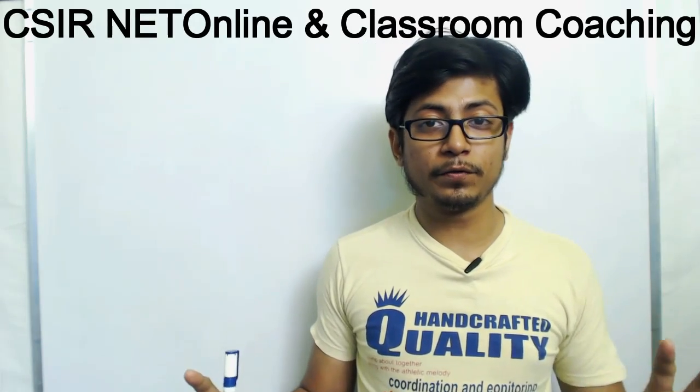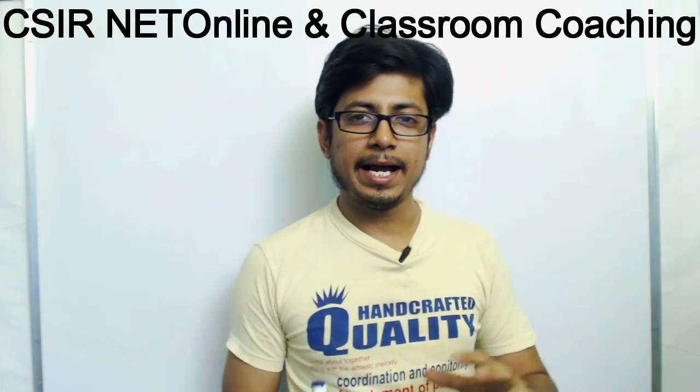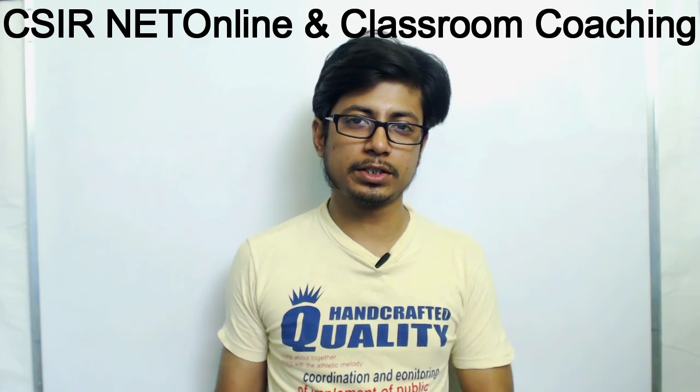Okay friends, this is another video from Shomos Biology and this is the Q&A video sessions.